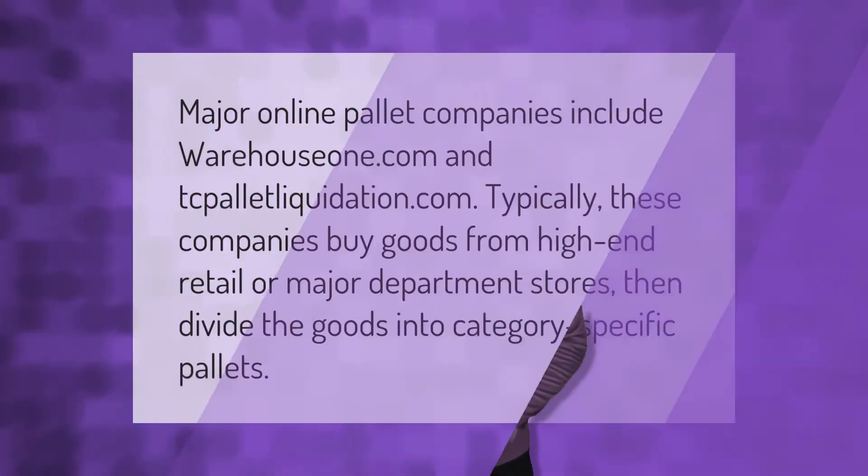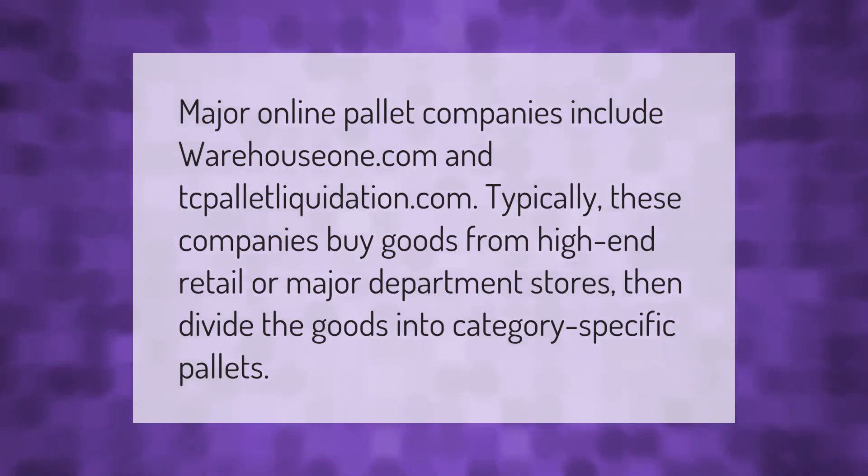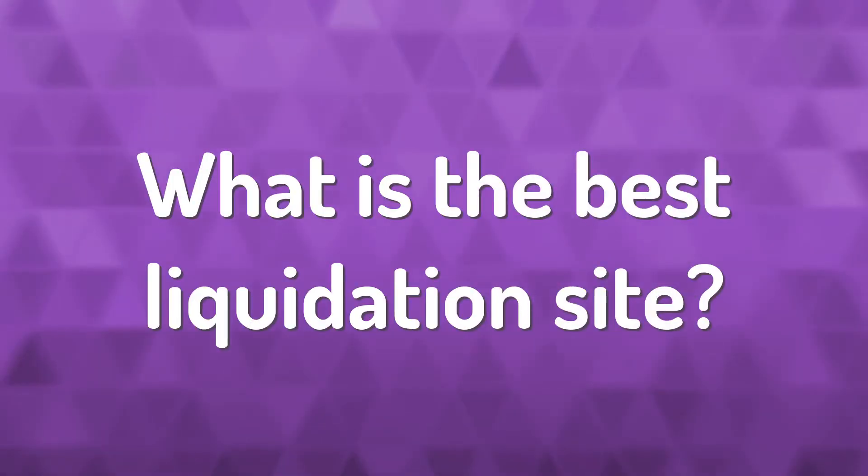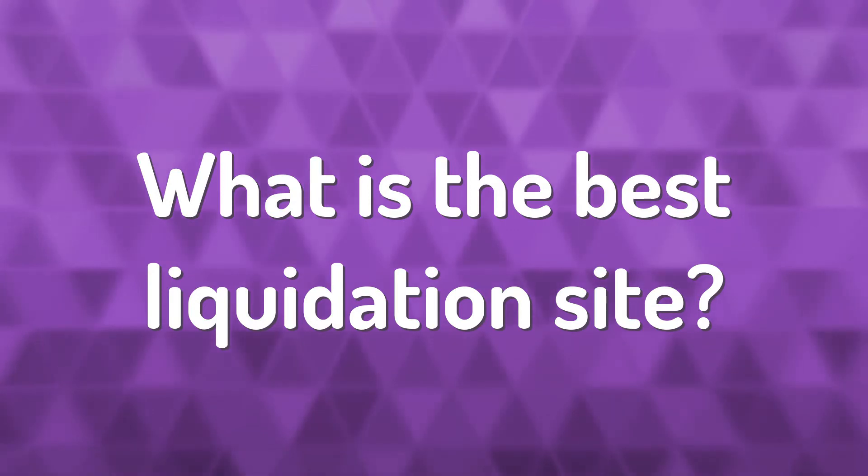Major online pallet companies include WarehouseOne.com and TCPalletLiquidation.com. Typically these companies buy goods from high-end retail or major department stores, then divide the goods into category-specific pallets.